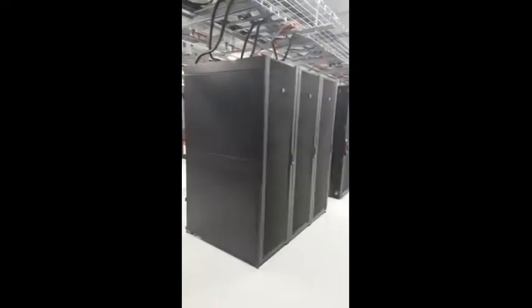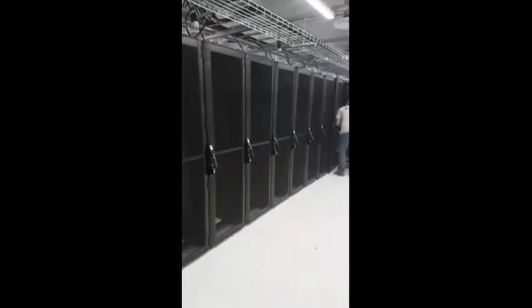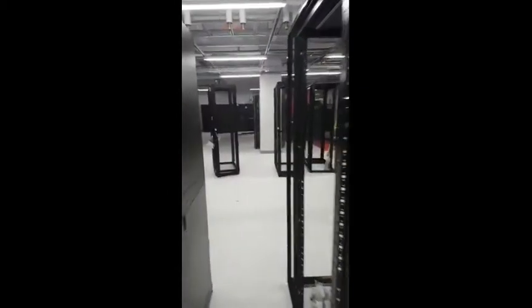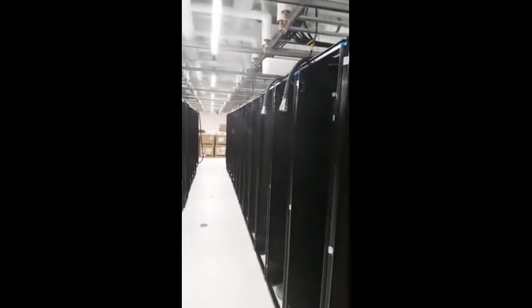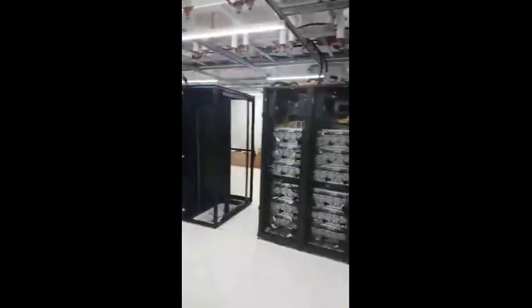And more racks, ready to get filled. Guys working hard, getting them installed. This is a little bit of general air cooling — that's a 30-ton unit. This is the birth of a supercomputer.